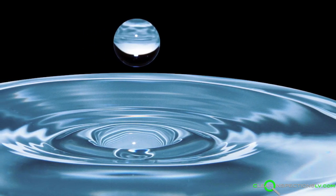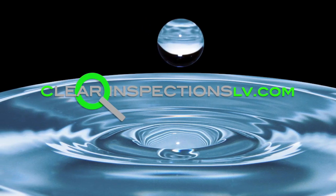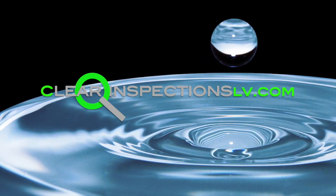For more informative videos or to schedule your home inspection, feel free to contact us at 702-823-6568, or check out our website at clearinspectionslv.com. Thanks for watching.